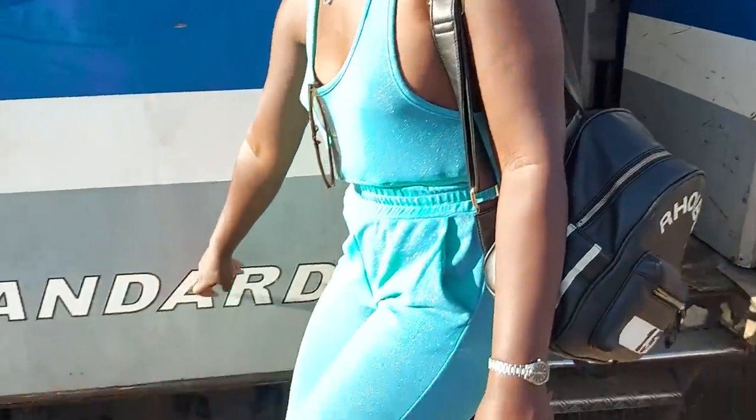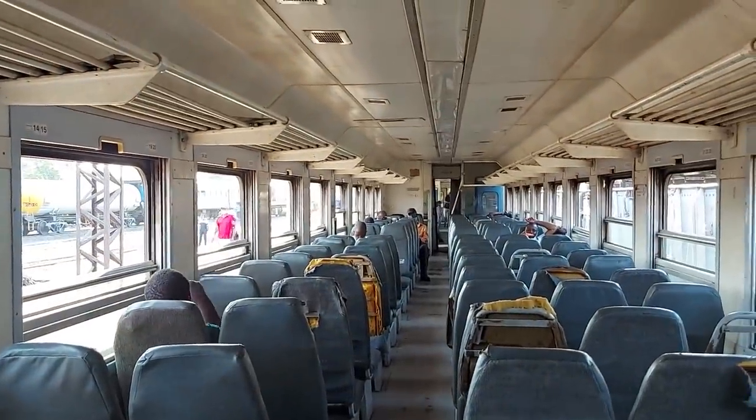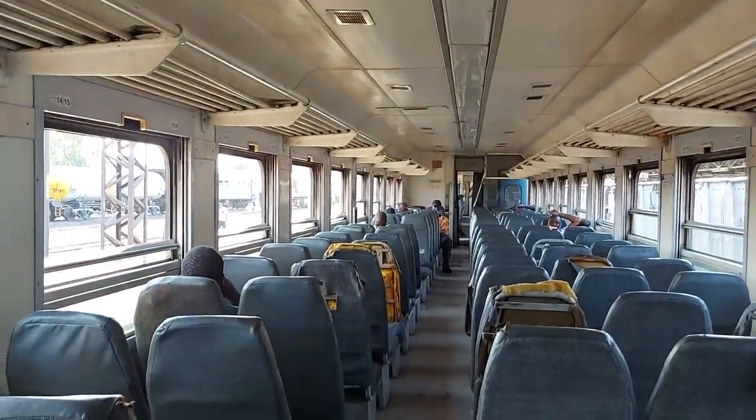Now it's time for us to board the train. We're using the standard train. That one over there is the economy — you can see it's written 'economy.' Let's board the standard or first class. Finally inside the train! I'm really excited boarding the train for the first time here in Zimbabwe. I want to compare it to what we have back in Kenya. I love the seats — they look special and it's clean inside. It has lots of seats and it's very clean.